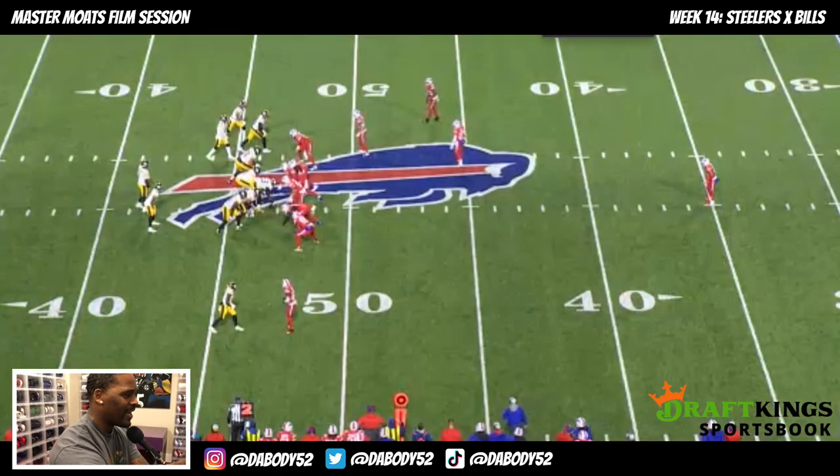In this session we're talking about the Buffalo Bills and their performance on Sunday night against the Pittsburgh Steelers. The first play we're breaking down is Teron Johnson's pick-six in the second quarter — a great play by him. We'll play it in full speed, then break it down with the telestrator.